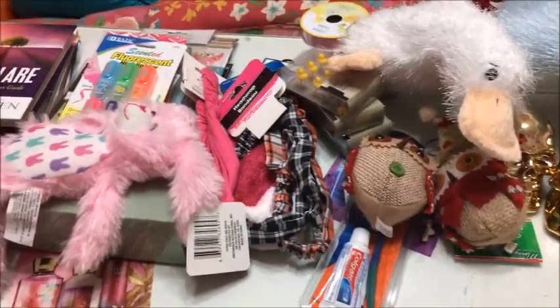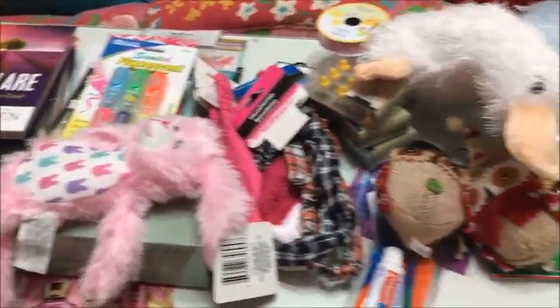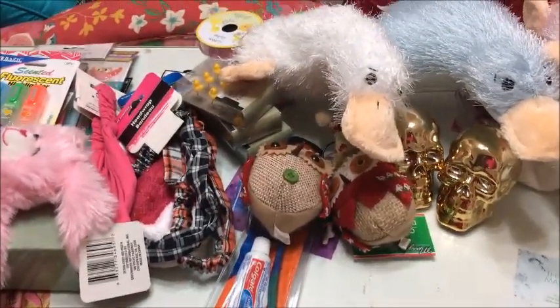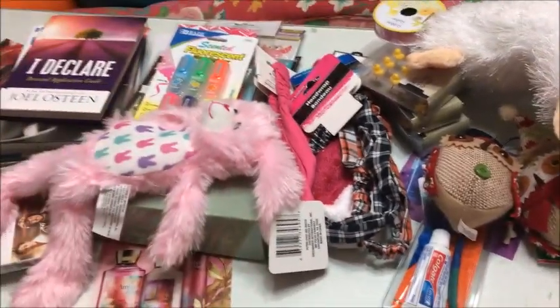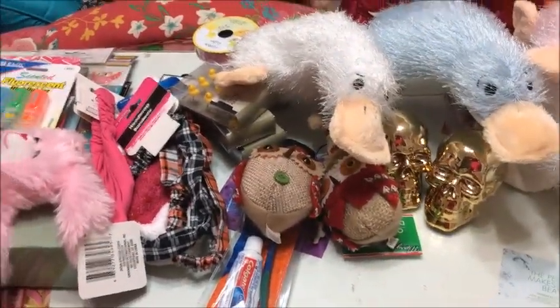This is going to be a bit of a collective Dollar Tree haul since I am really behind on uploading my videos. This goes back quite a few months — you're gonna see a couple holiday items in here, so let's go ahead and get started.